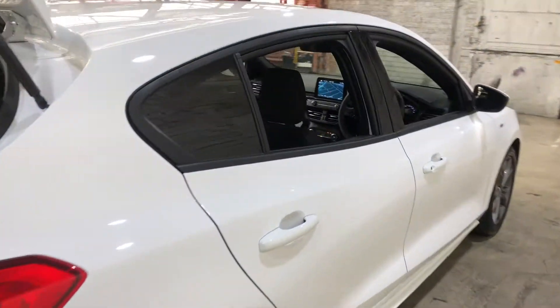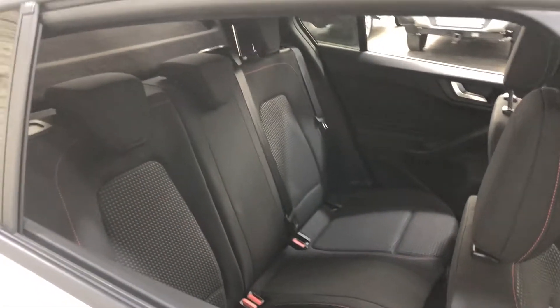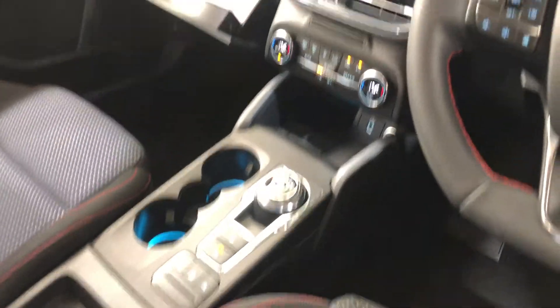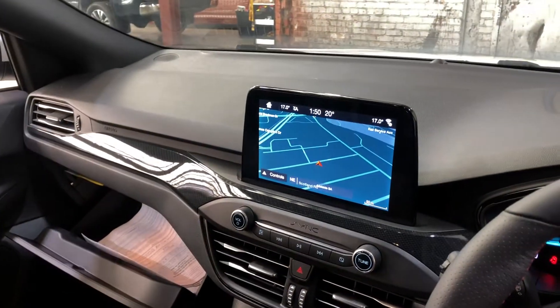Heading inside the car, it comes with full cloth interior and plenty of back seat space for your passengers. The same goes at the front. This car comes in an automatic transmission. You've got your original head unit with Bluetooth connectivity, reverse camera and sat-nav.